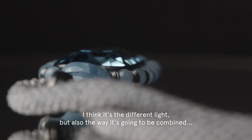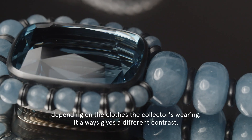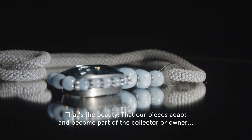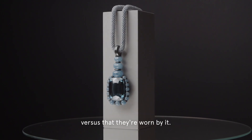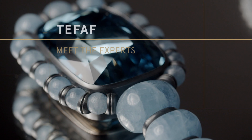It's the different light but also the way it's going to be combined depending on the clothes the collector is wearing, and it always gives a different contrast. That's the beauty — our pieces adapt and become part of the collector or owner, versus them simply being worn by it.